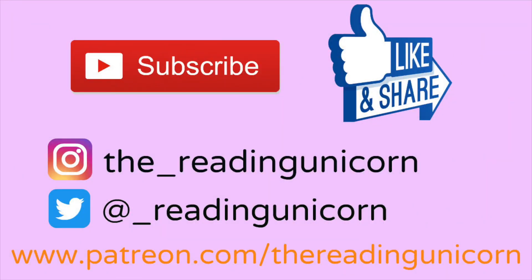Thanks for watching. Don't forget to subscribe and share, and follow me on Instagram and Twitter. For more Paw Patrol stories, check out my Paw Patrol playlist. If you enjoyed the story, don't forget to give this video a thumbs up — I really appreciate the support. Thank you for joining me today. Stay safe, everyone, and we'll see you all in the next video.